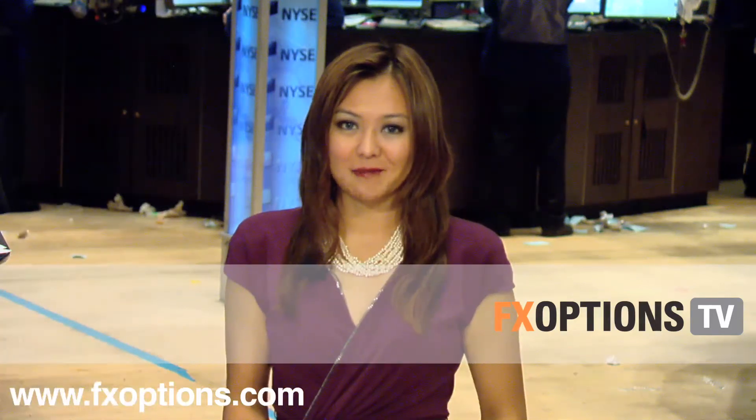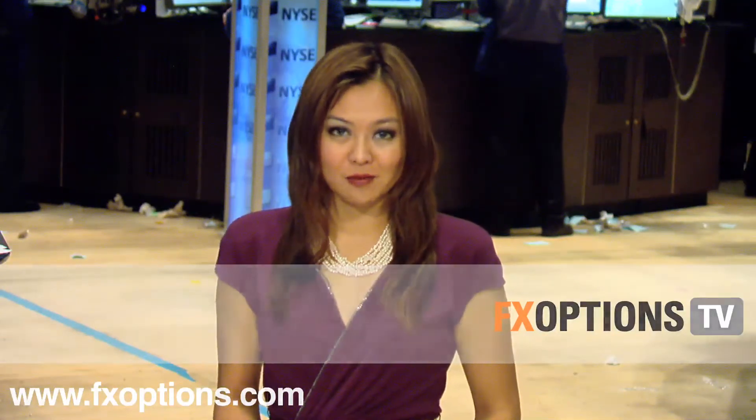Good afternoon and welcome to your weekly FX Options report. Today is Wednesday, October 27, 2010. In midweek trade, the major U.S. stock averages are seeing weakness.